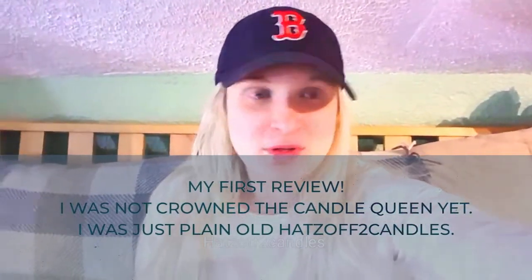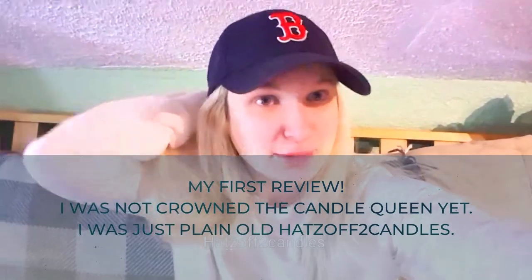I thought it would be a good time for me to do a little candle reviewing — why not? There's no time like the present. I have a few candles to review today, and I'm going to make a video for each one.